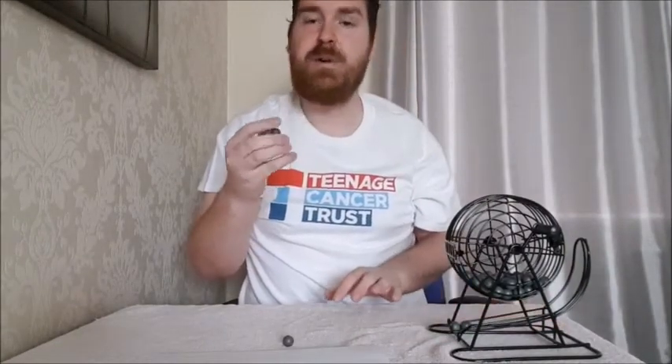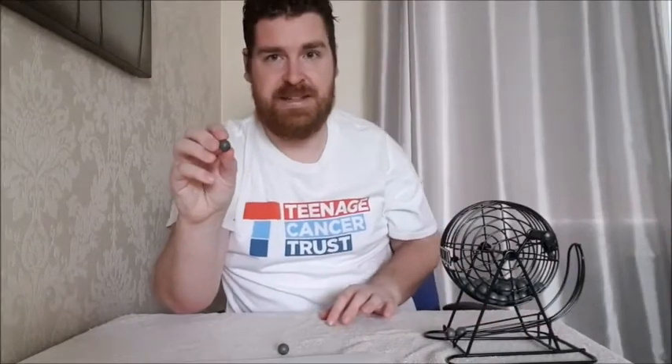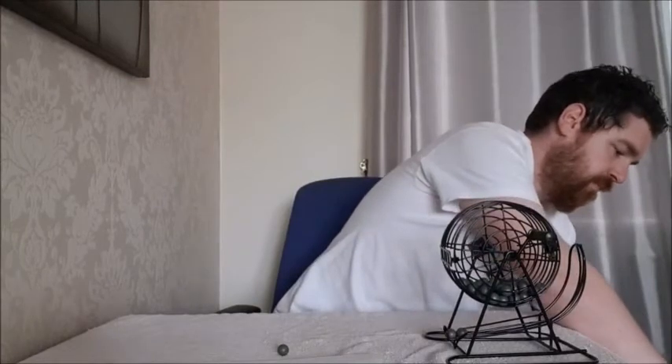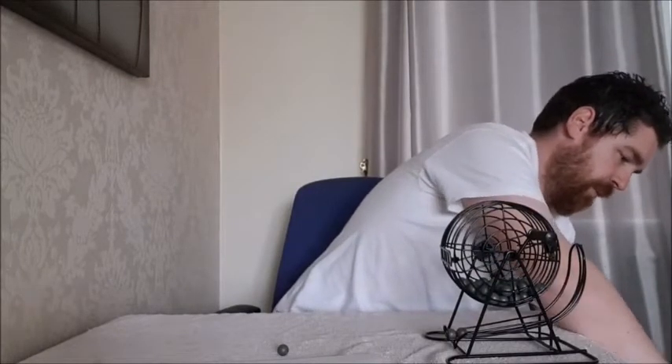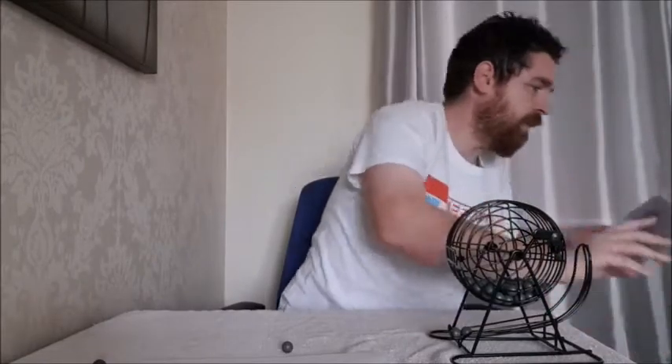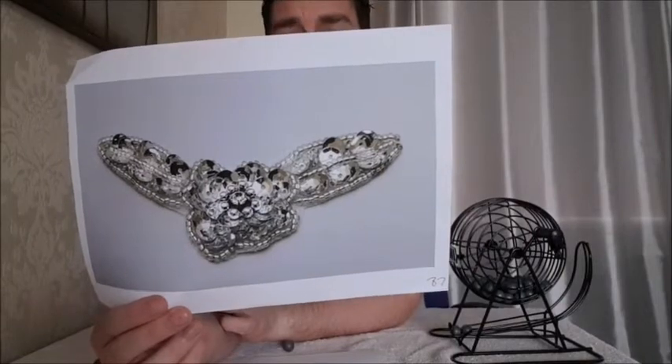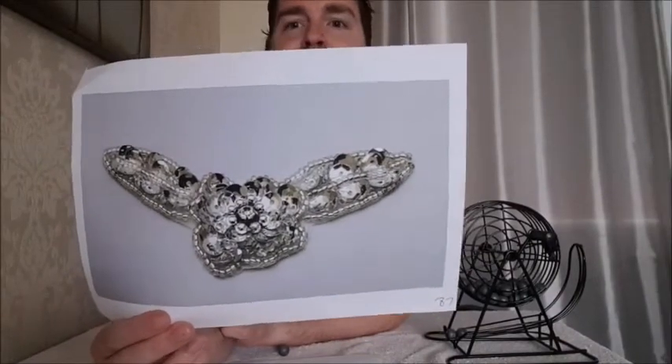And next up today, we have eight and seven, 87. And 87 is this brooch from the 1950s. It belonged to Eva Burnett, a ballroom dancer from Barnsley.